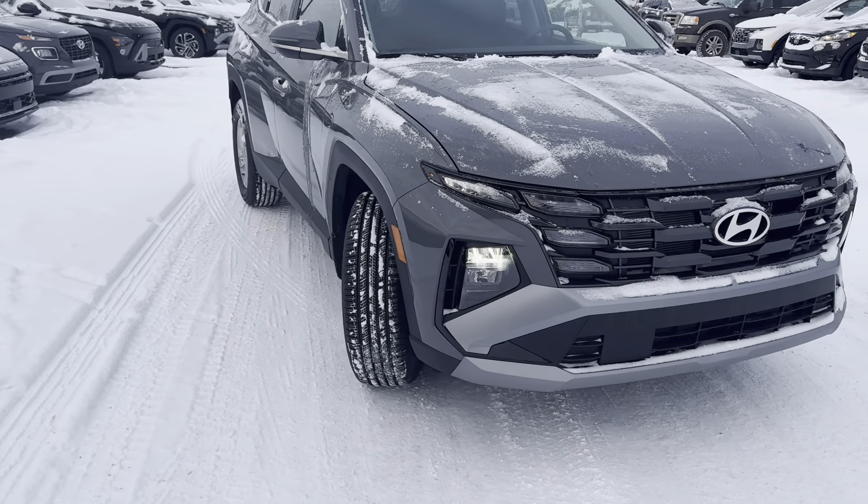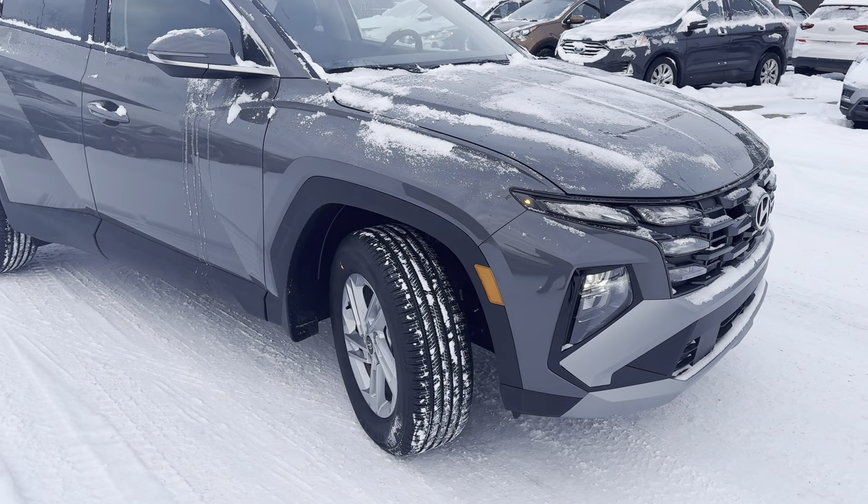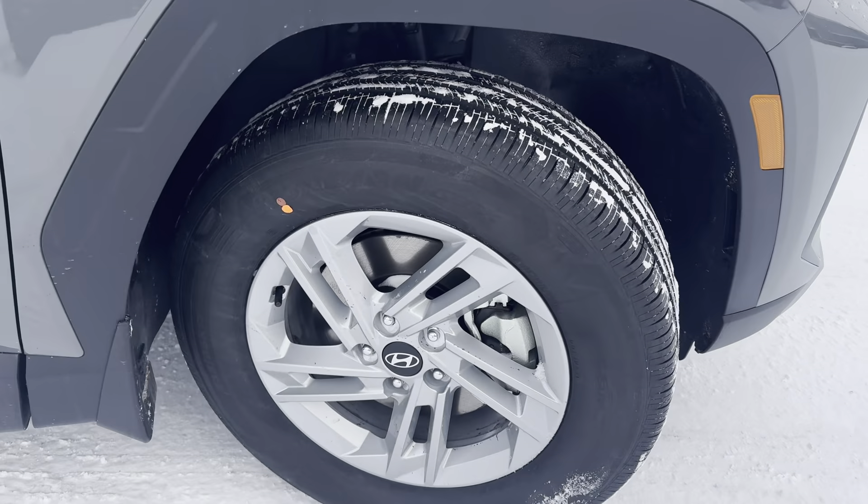This is a 2.5-liter four-cylinder engine. It's all-wheel drive with an eight-speed automatic as well. It's sitting on 17-inch aluminum alloys on all-season tires.